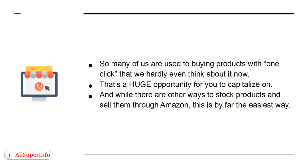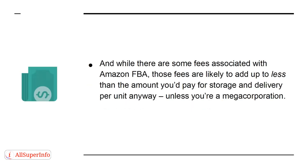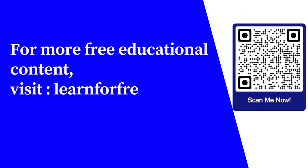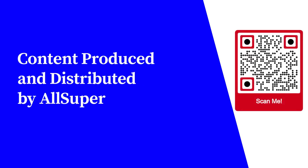While there are other ways to stock products and sell them through Amazon, FBA is by far the easiest way. And while there are some fees associated with Amazon FBA, those fees are likely to add up to less than the amount you'd pay for storage and delivery per unit anyway — unless you're a mega corporation. For more free educational content, visit learnforfree.biz. Content produced and distributed by AllSuperInfo.